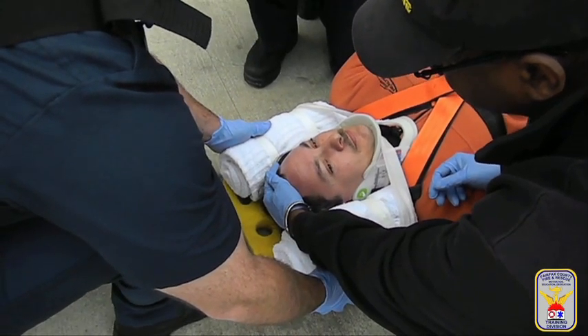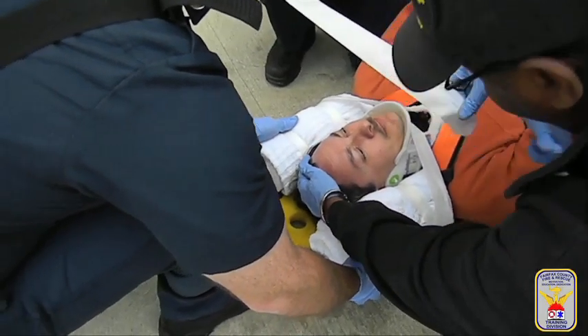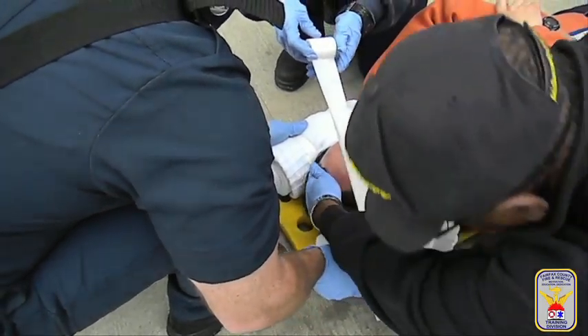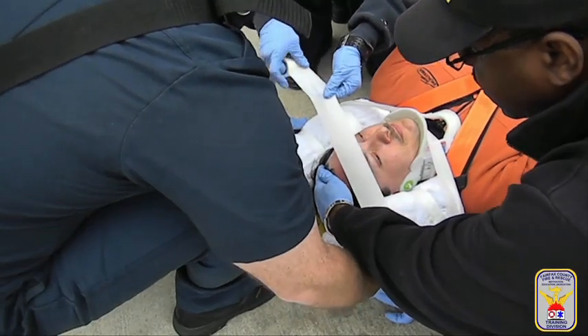Secure the head last using EMS tape. However, do not fold or crease the tape as done in practice during EMT school, as the patient's head is not fully secured if not taped down.